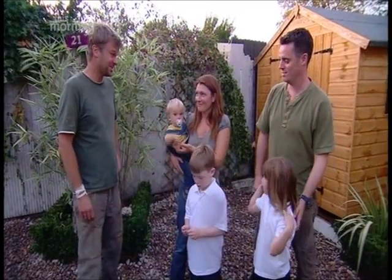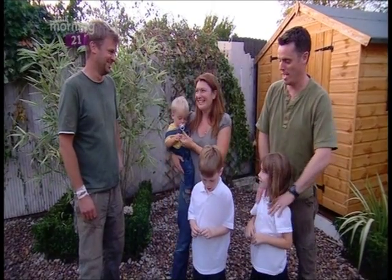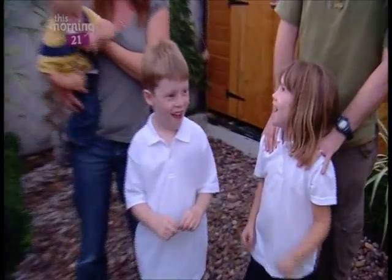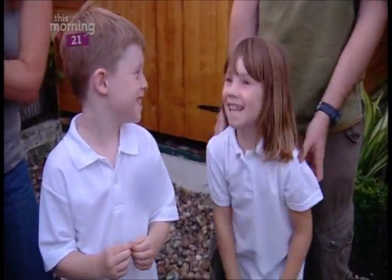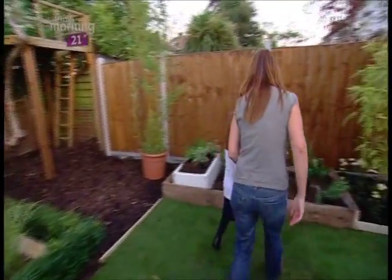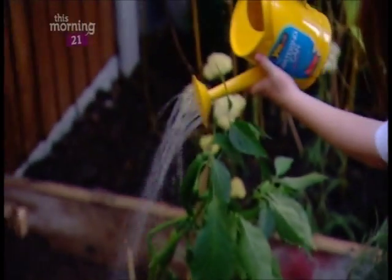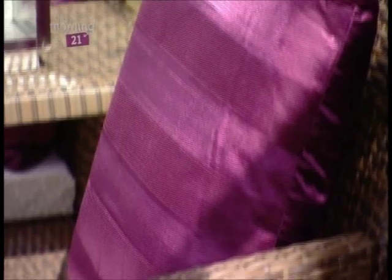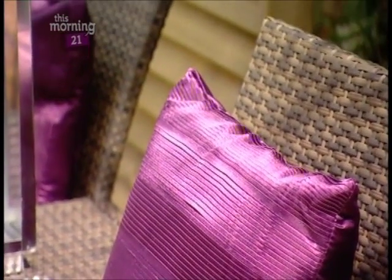One more question before I go — do you still hate your garden? No way, I love it, absolutely love it! For the first time since they've lived here, all the family are getting to enjoy the new space, and Claire no longer has to worry about the children outside.